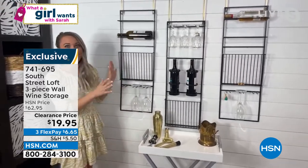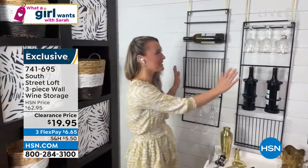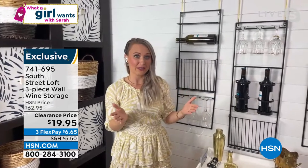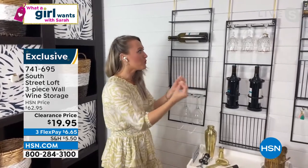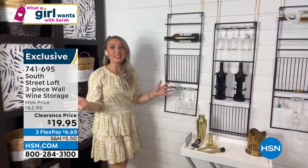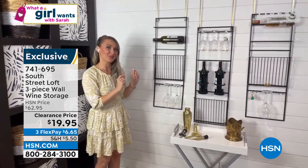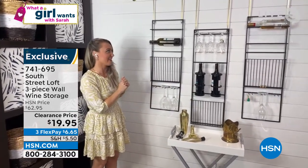So case in point, love the wine wall caddy. It comes in a three-piece set. You can keep them together or you can separate them as you wish. This is a great way to bring some of that glassware out of your kitchen, out of your cabinets, bring those wine bottles and liquor bottles out of those cabinets as well. And you can create your own bar like I've done right in the middle of my living room. You could take two of these pieces and put them in your master bedroom and enjoy a little glass in the evening there.